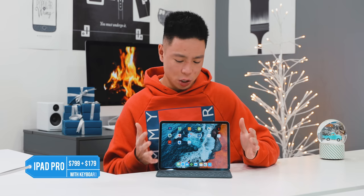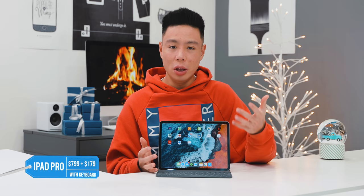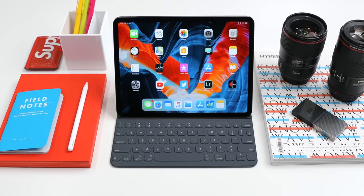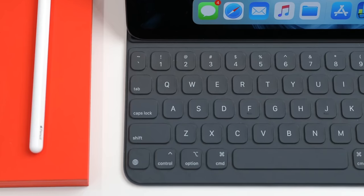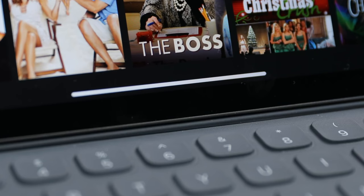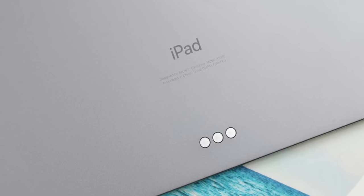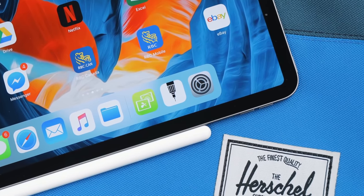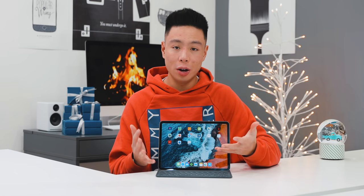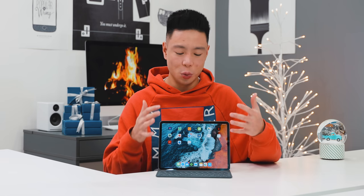A great gift at this price point is something someone can use every single day. A lot of people nowadays are using iPads as their main tool, even replacing laptops — it's lighter, simpler, has great battery life, and is good for both multimedia and work. The iPad Pro, even without an update this year, is still one of my best recommendations. Starting just under $800 for the 11-inch, adding the keyboard and Apple Pencil brings it to around $1,000. It handles video editing, photo editing, and travel beautifully.